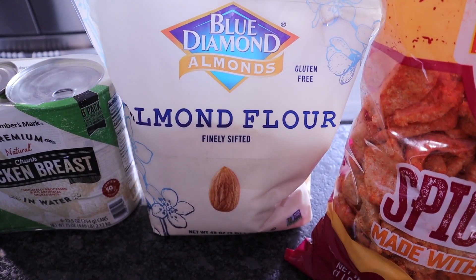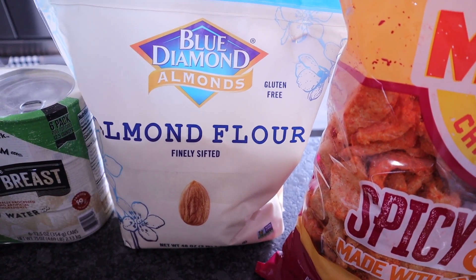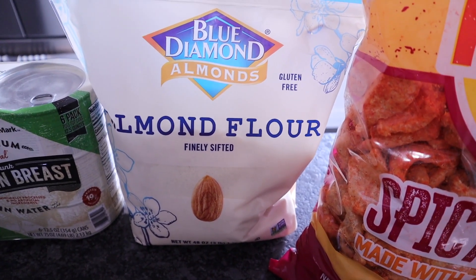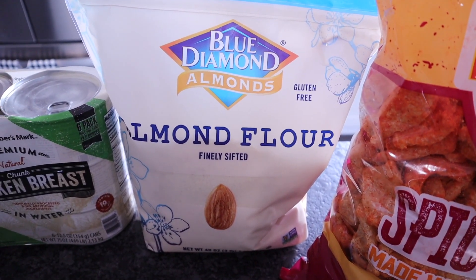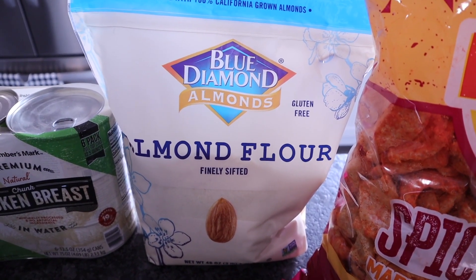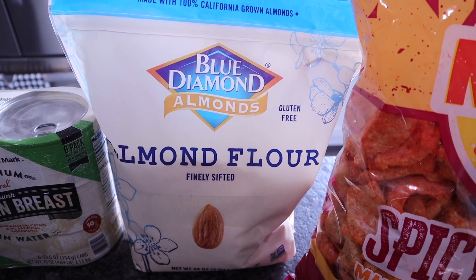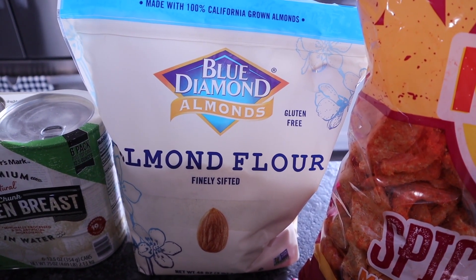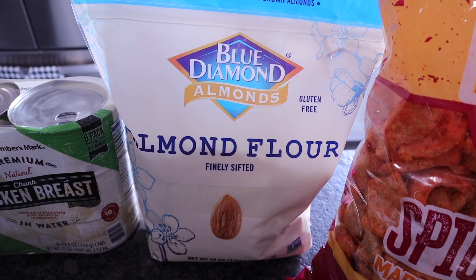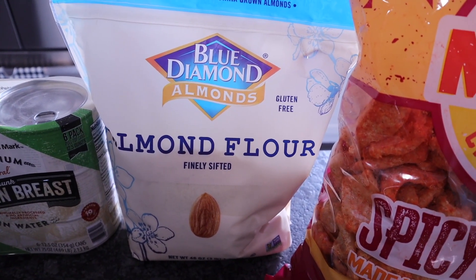Got some of my favorite Blue Diamond almond flour. I've tried pretty much every almond flour on the market and this is my favorite — it's not gritty, grainy, or chalky, which matters because I have texture issues. It's finely sifted. You can also pick this up on Amazon if you don't have a Sam's or Costco nearby. It's a keto staple I can't be without, and my Sam's has it for about thirteen dollars.